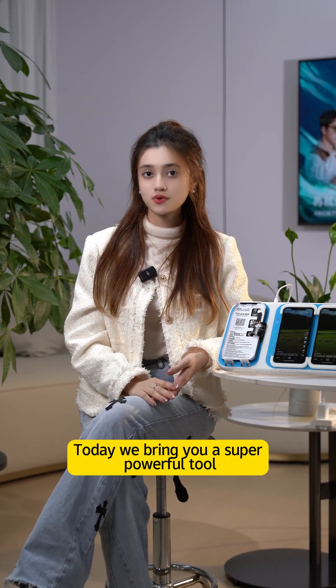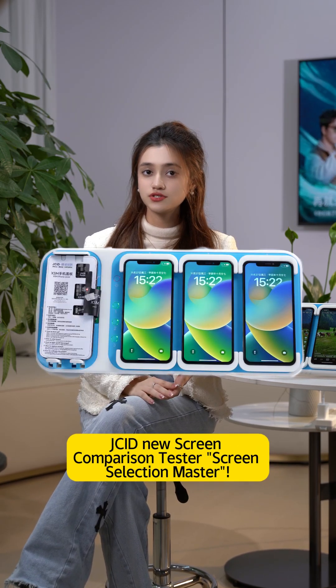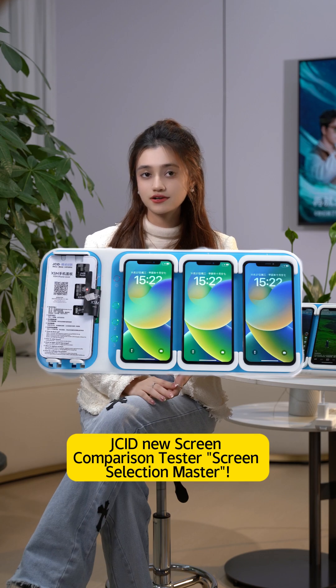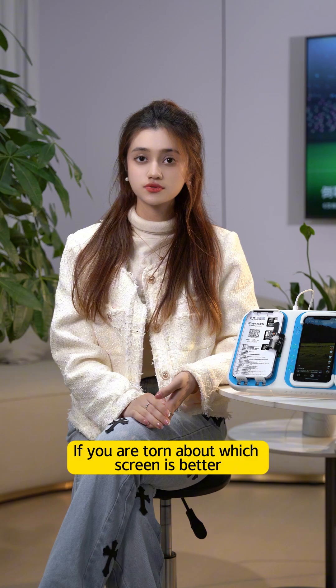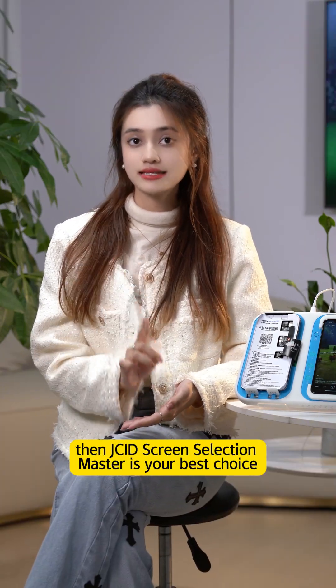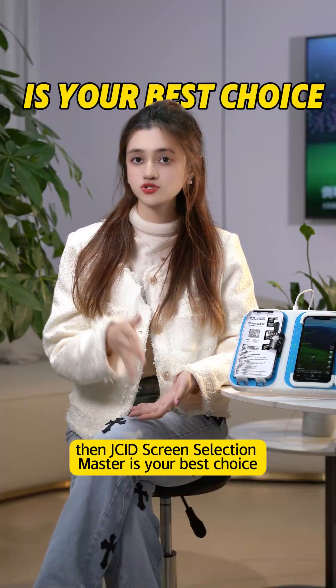Hey guys, today we bring you a super powerful tool — the JCID new screen comparison tester, Screen Selection Master. It will launch soon. If you are talking about which screen is better, then JCID Screen Selection Master is your best choice.